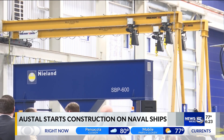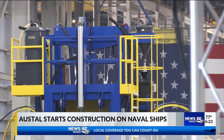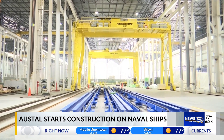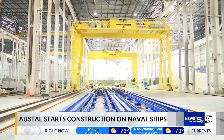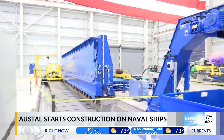Now, last year Austell was awarded a contract to build a Navajo-class towing, salvage, and rescue ship, or a T-ATS. There'll be a ceremony later this morning, with Congressman Jerry Carl joining Austell administrators and naval officers. That ceremony is slated to start at 11 this morning.